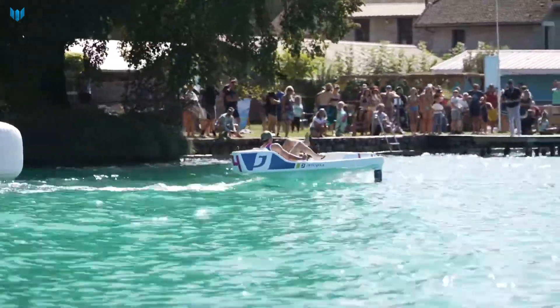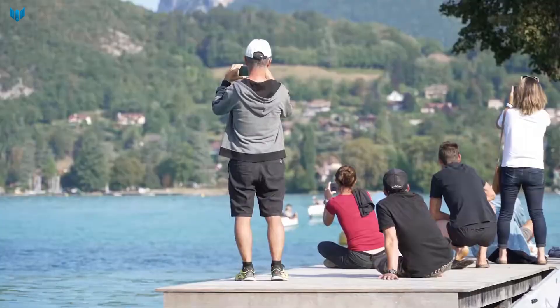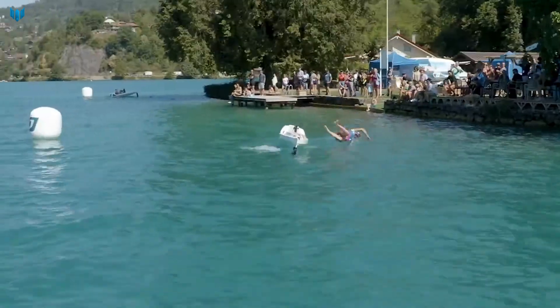The Jet Cycle Max is a great way to get exercise and enjoy the outdoors. It is also a very environmentally friendly way to explore the water.